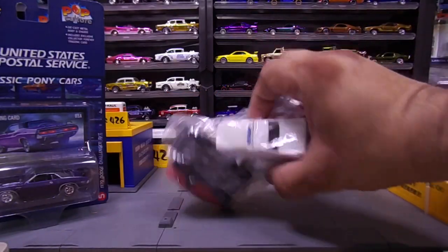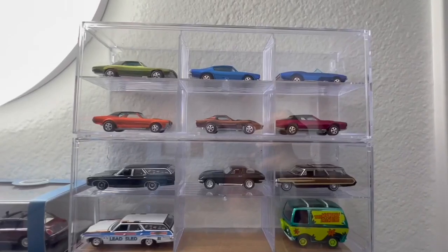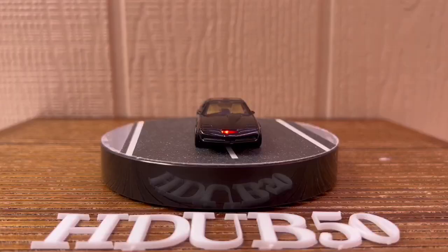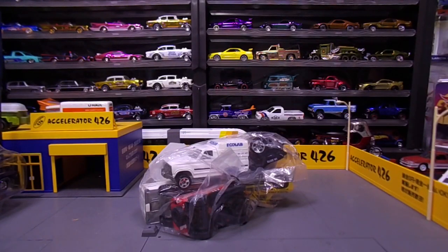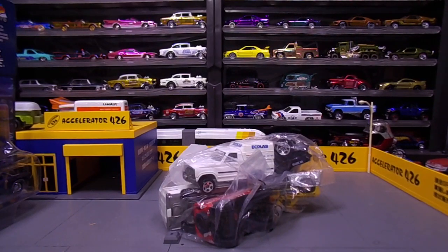We've got some thrift store finds right here on H-Dub 5-0. Welcome back everybody to the channel — it's been way too long since I posted a video. I wanted to thank everybody watching this video for sticking with H-Dub 5-0 and supporting the channel. If you're a follower on Instagram, our Facebook page, or part of our Facebook group page...